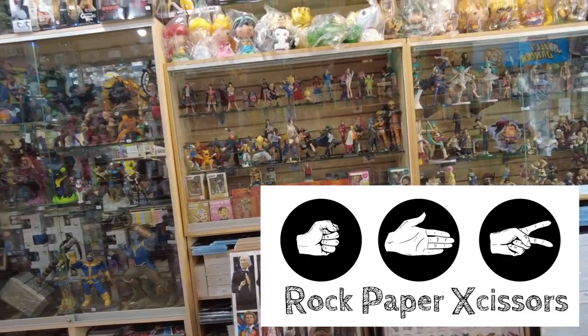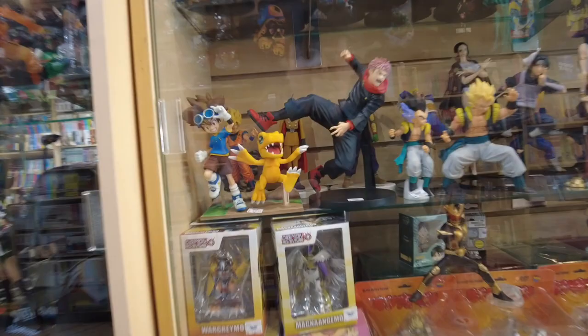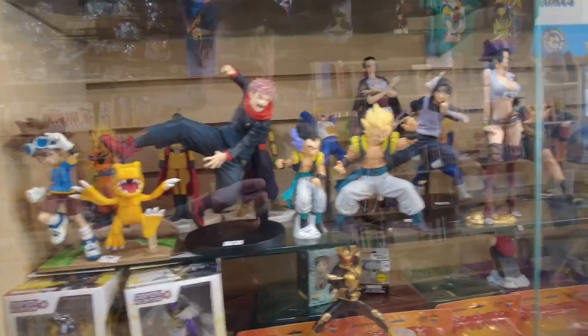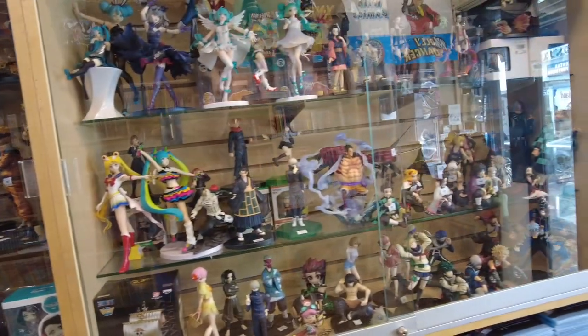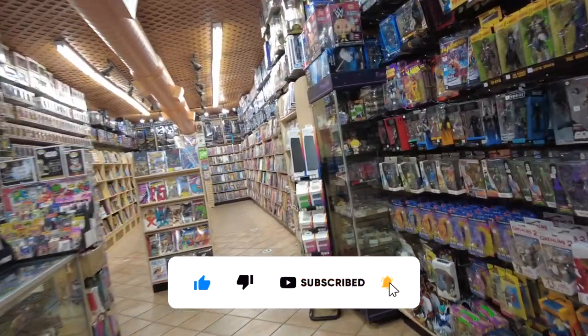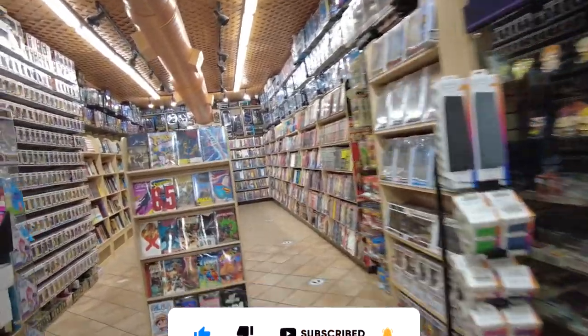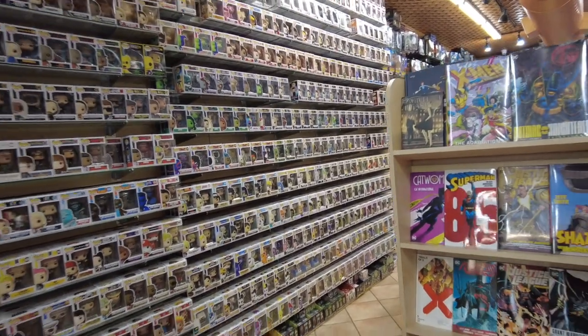Nice presentation here. Really nice shop, nice size, great location. They got some Pokémon here, and maybe I can get a close-up of some of these statues, and there's some action figures to the left here also. Look at all these action figures. Let's go to the back — that's where the comics are. But we are confronted with a wall of Funko Pop. Look at all this Funko Pop — still going strong.